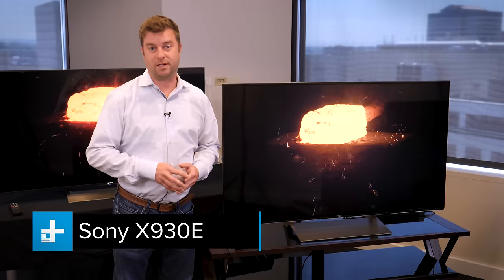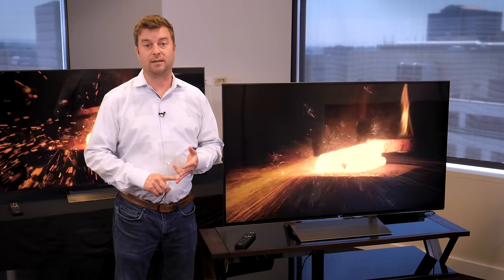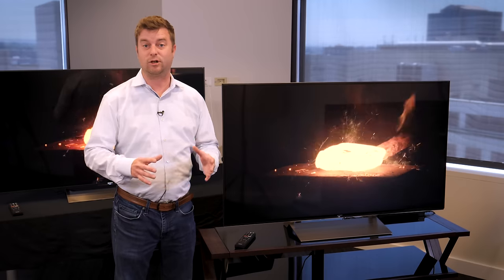This is the X930E, and it's the best LED television Sony makes in the 55 and 65 inch screen sizes. Everything about it is better — it's brighter, it's got better black levels, better contrast, and it's in a sleeker package as well. Everything about it screams premium.